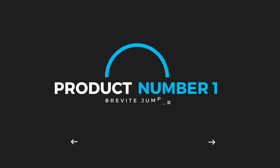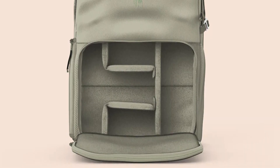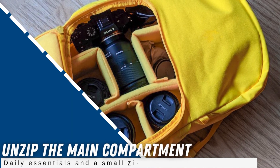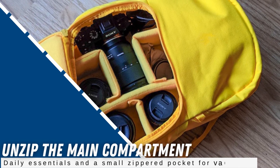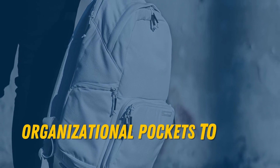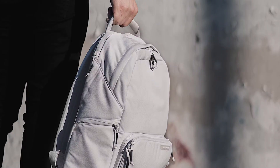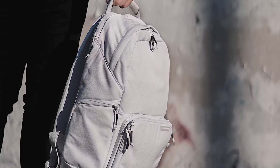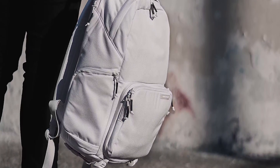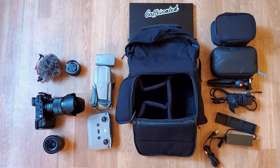Product number 1: Brevite Jumper. What's great about the Jumper is that it works equally well as a daypack as it does a camera bag. Unzip the main compartment and you have a large open space for your daily essentials and a small zippered pocket for valuables. On the front, there's a zippered compartment with small organizational pockets to hold cables, batteries, earbuds, and more. A water bottle pocket on the right, a hidden zippered pocket in the padded back panel, and a separate laptop compartment at the back with a weatherproof zipper all give you enough storage for your daily commute or walking around campus.